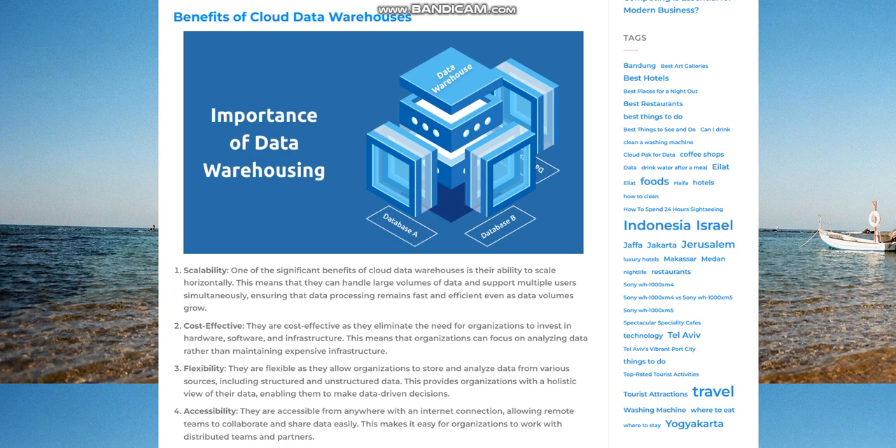Cost effective. Cloud data warehouses are cost effective as they eliminate the need for organizations to invest in hardware, software, and infrastructure. This means that organizations can focus on analyzing data rather than maintaining expensive infrastructure.